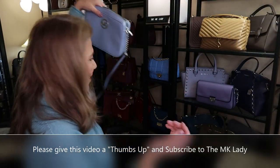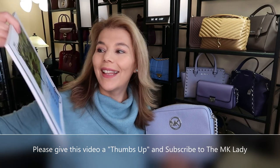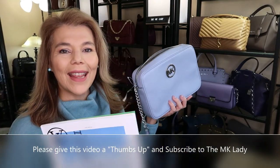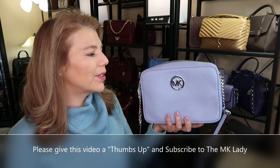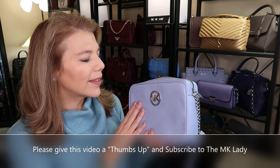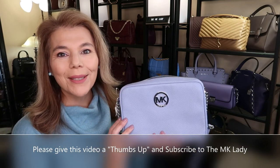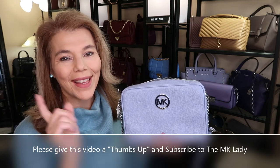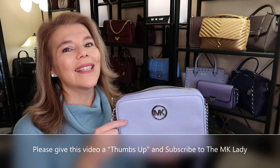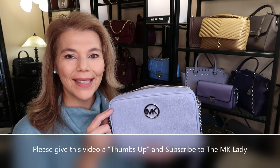That's all I have for our Friday unboxing — the beautiful Louis Vuitton book and the Michael Kors Fulton crossbody in pale blue. I missed that color and I wanted it back. Thank you for watching. Please subscribe to my channel The MK Lady and don't forget to hit the notification bell so you get notified every time I upload a video. Have a great day, bye!